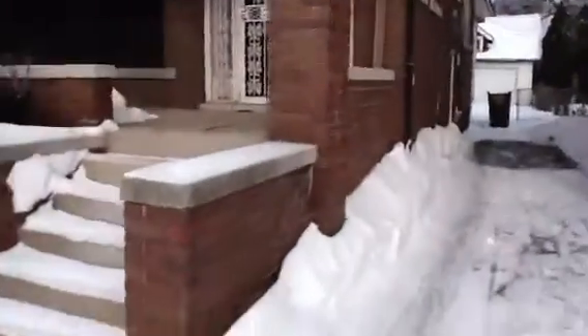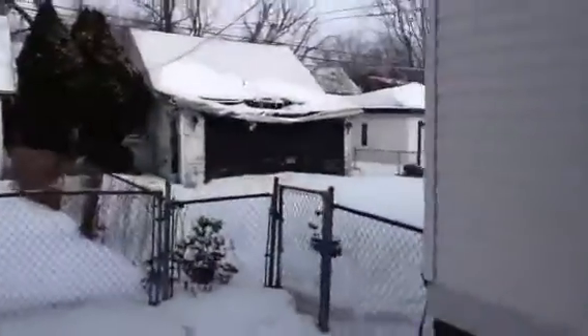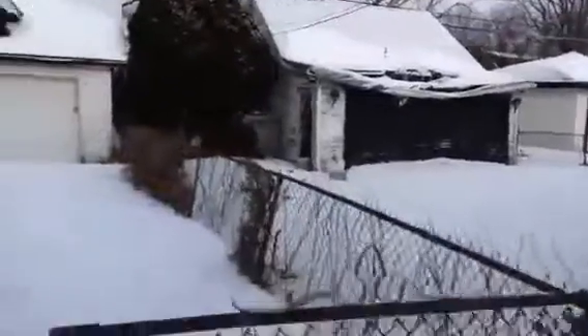Somebody shoveled the snow. The house is secured. The neighbor's garage is caving in — that says how the neighbors keep their stuff up.